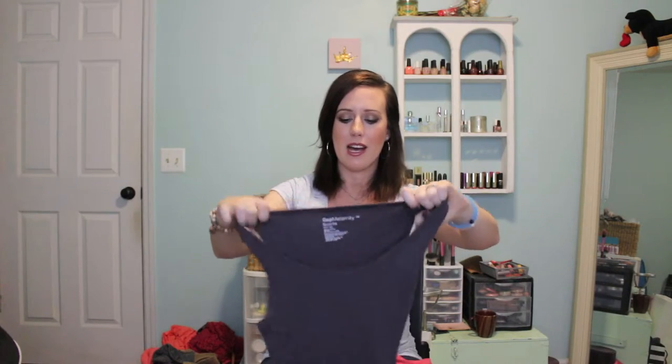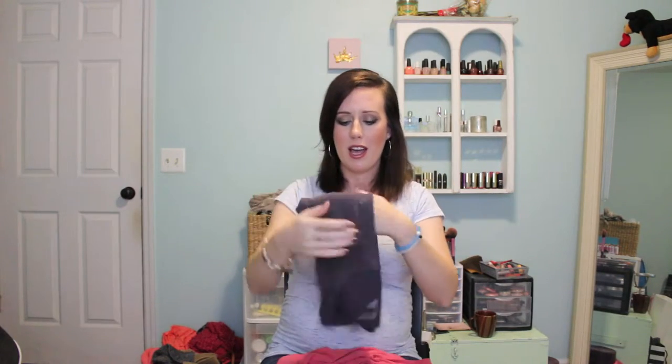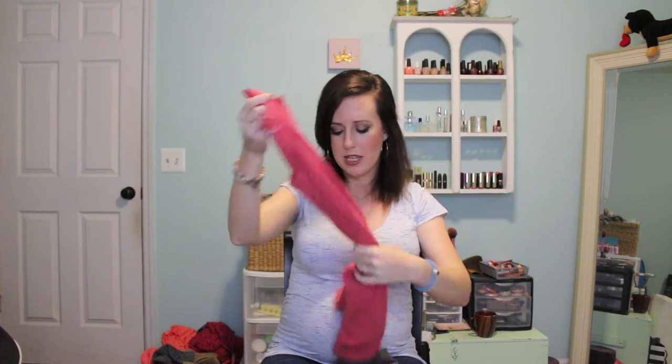Also from Gap Maternity I got a couple of tank tops. One I showed in a previous pregnancy video — light gray and white stripes with ruching. I also got this one because the mannequin was wearing it underneath the other one and they look really cool together. And I got a reddish one too. I live in tank tops right now, so these have been great, and for fall I can wear them with a cardigan.